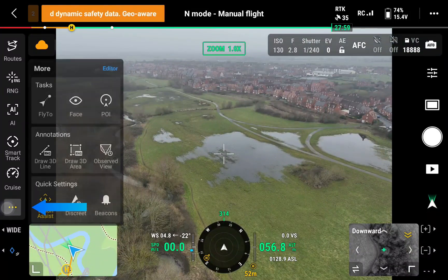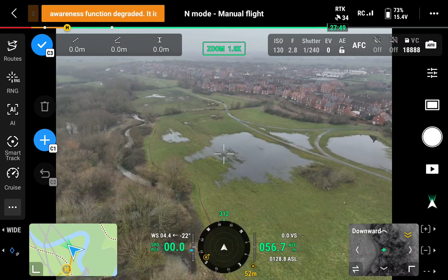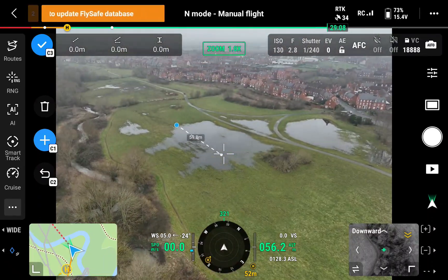Another interesting feature is the ability to draw annotations directly onto the image. These annotations are also placed onto the map, and what's very clever is it will actually measure on the screen the distance.